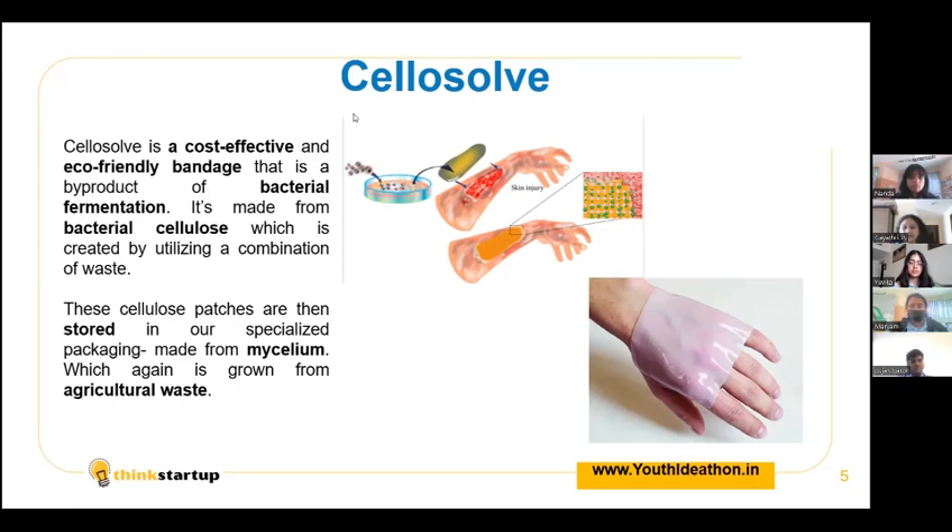Did you know that bacterial cellulose has also been shown in multiple studies to initiate coagulation? A study by the International Journal of Pharmaceuticals emphasizes its high absorbency and biocompatibility. It has a porous structure which allows cells to adhere, multiply and exchange nutrients, which aids in the regeneration of diseased tissues.